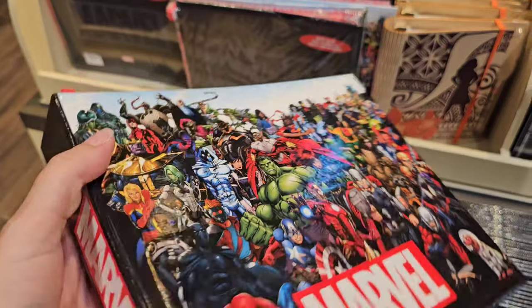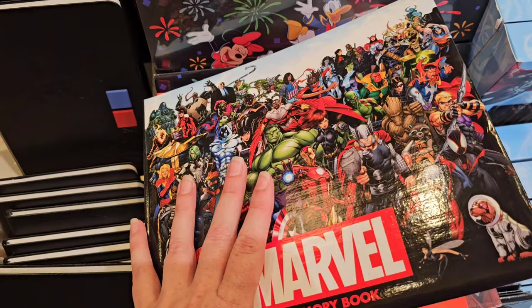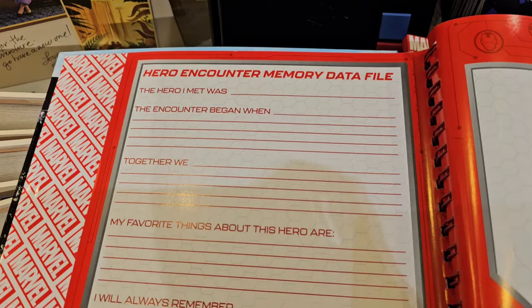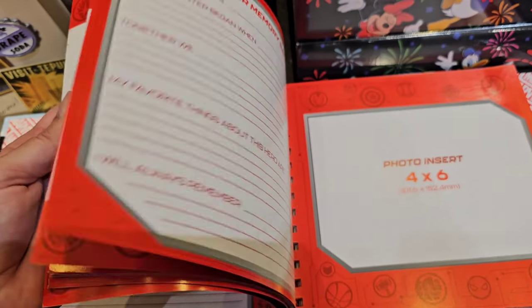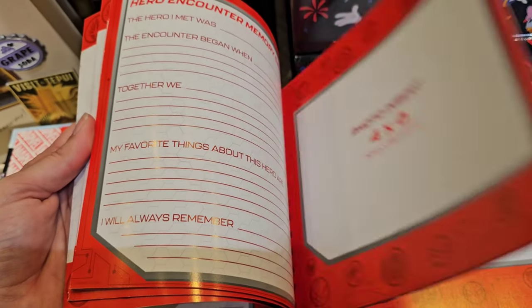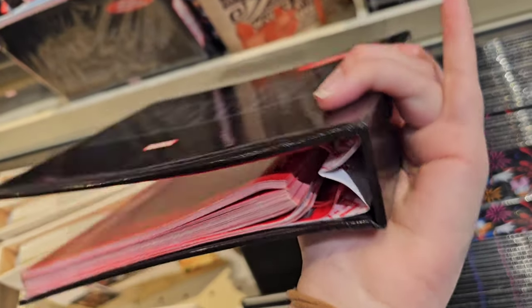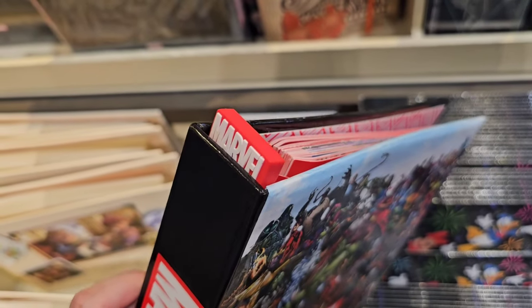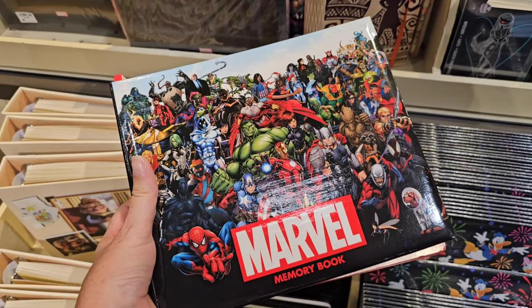We are definitely character people - we love meeting characters and getting autographs. This is a very nice deluxe autograph book with all these details where you can put your photo. My son has a smaller one and actually tapes photos inside. This one I really like and the price point is very reasonable at $24.99 - and it comes with a pin. Pins in themselves are like $12.99, so that's a steal!